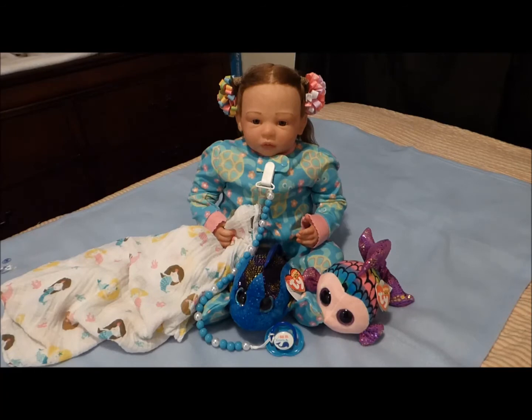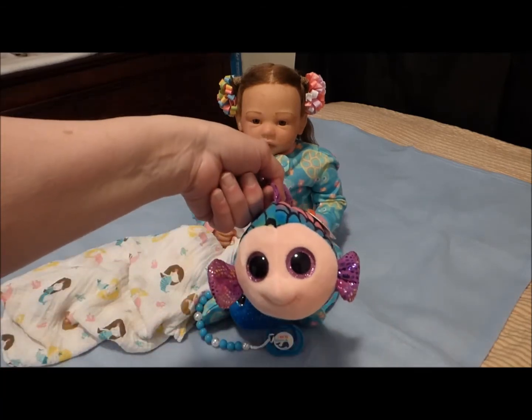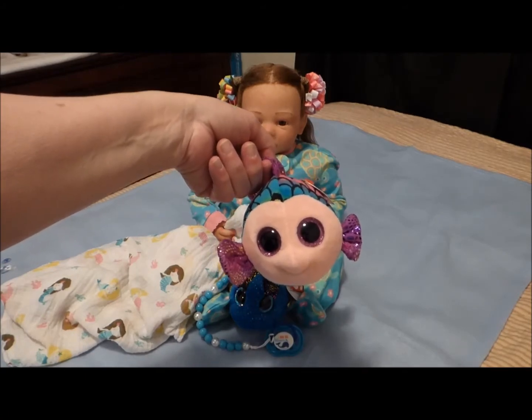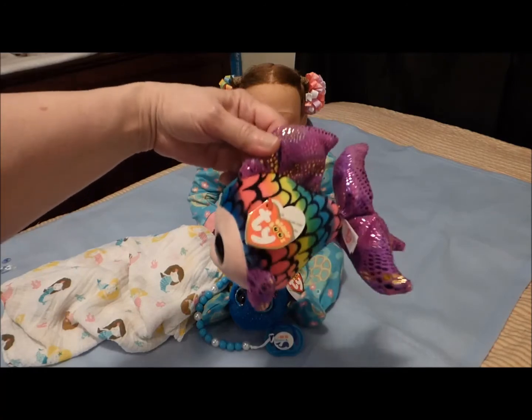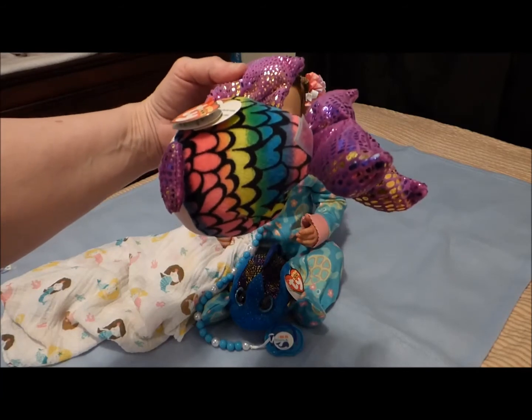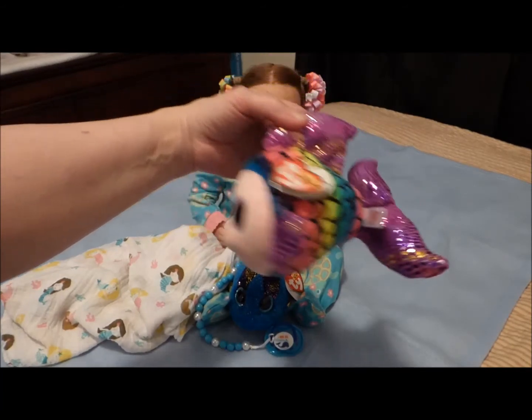She also has two friends with her, two under-the-sea friends. This little one right here is very, very sweet. This little fish has a pink face and sparkly purple eyes, and she has sparkly purple fins, and her body is blue, red, pink, orange, yellow, green — very, very pretty.